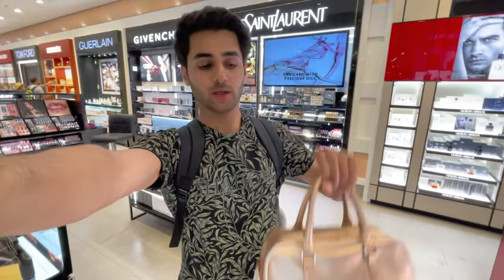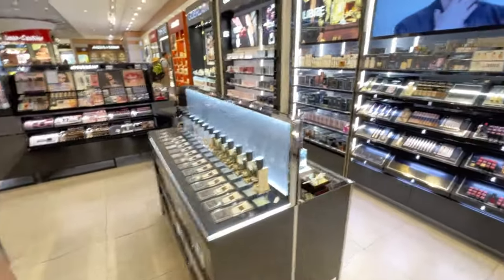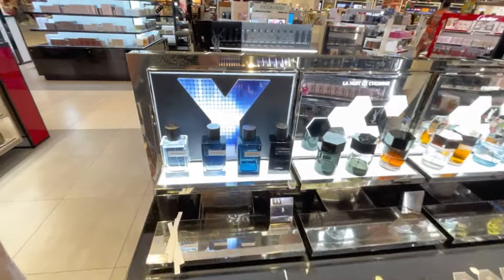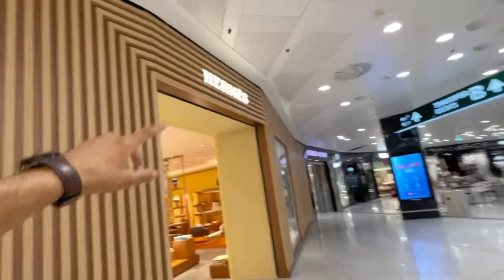Here we are at the duty free. There are chocolates, perfumes — my sister has started shopping. I will show you the perfumes. This is one of my most favorite perfumes — Dolce & Gabbana. Here is Gucci, and there are many international brands, mostly Italian. Here is also Hermes.